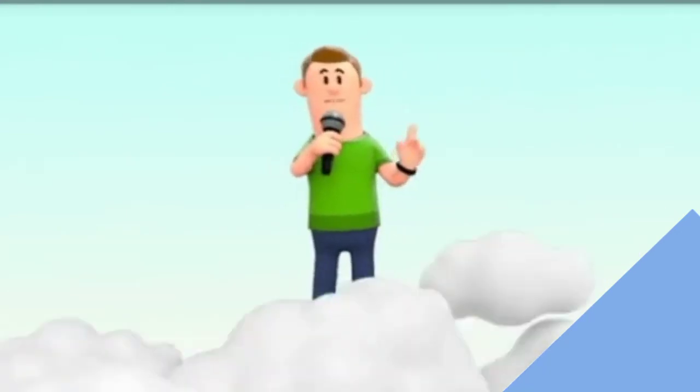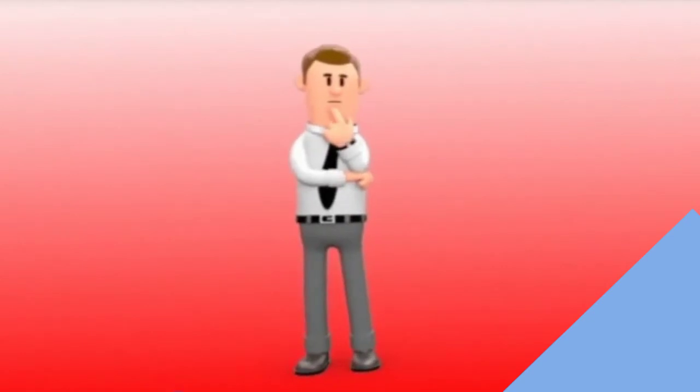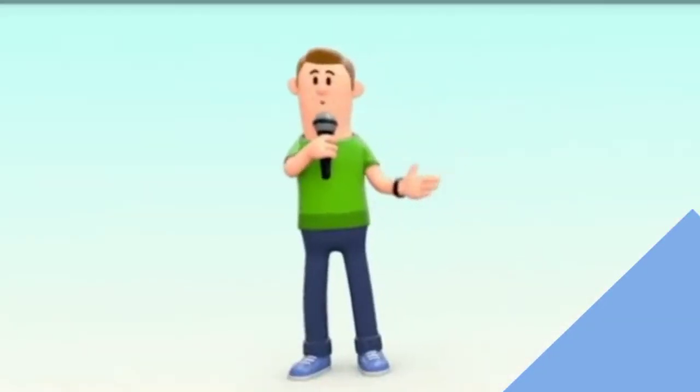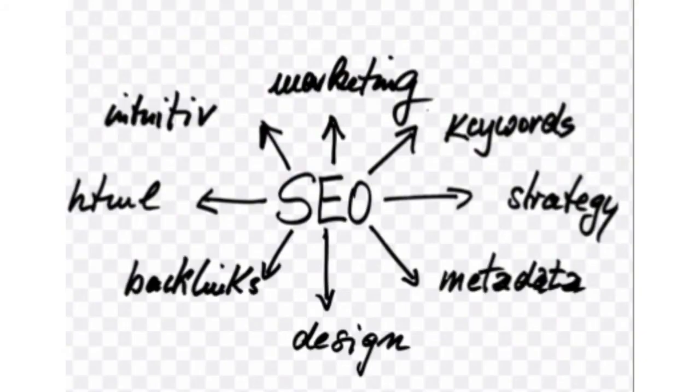Hi everyone. Today we're going to discuss YouTube SEO tips. When you think of SEO you probably think of Google. It's easy to understand why — Google is the most powerful search engine, period. However, Google isn't the only search engine, not by a long shot. I'll even go on record saying that some search engines can be more powerful than Google.